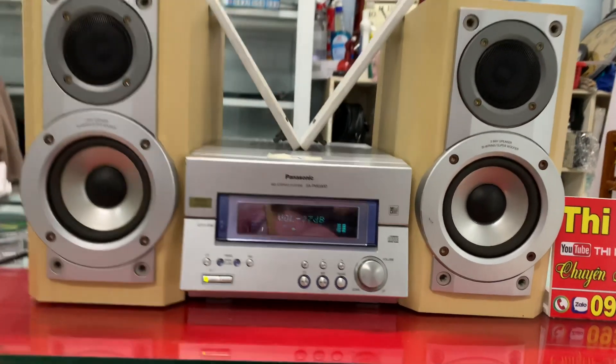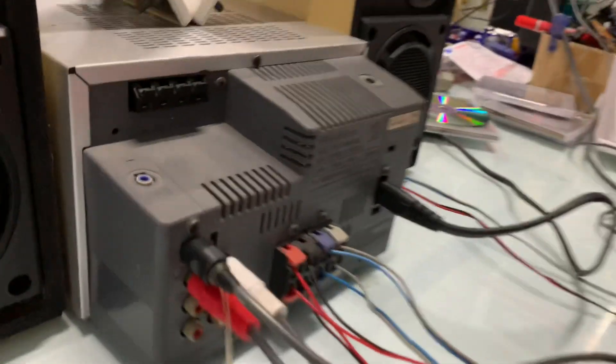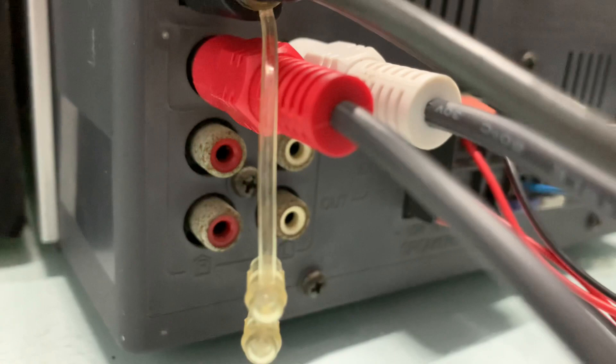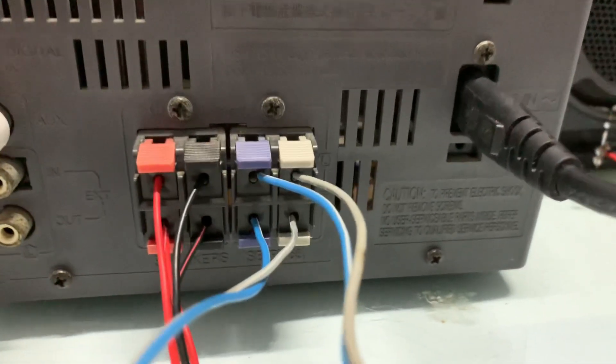Phía sau dàn có ngò AUX, kết nối điện thoại, TV, máy tính. Có ngò optical dùng dây mã DC24M trực tiếp cho amly không cần đĩa mồi. Mình có ngò in và AUX AV, khá hợp kết nối được nhiều thiết bị ngoại vi.